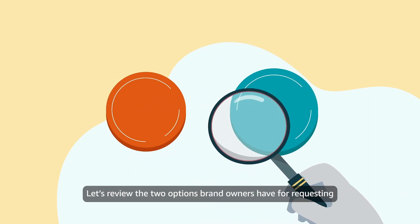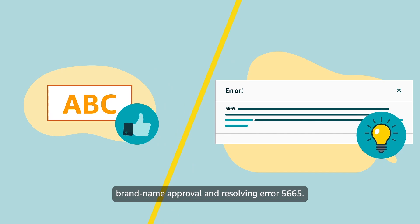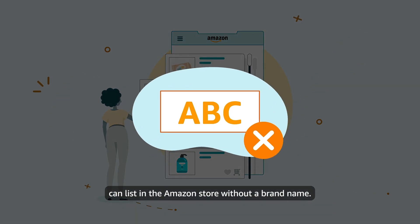Let's review the two options brand owners have for requesting brand name approval and resolving error 5665. We'll also review how the owner of a generic product can list in the Amazon store without a brand name.